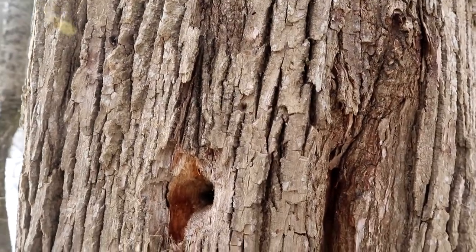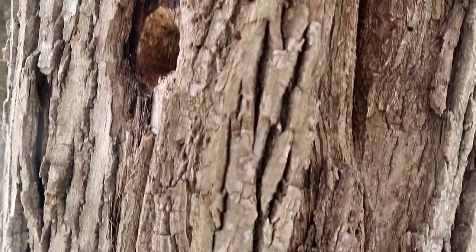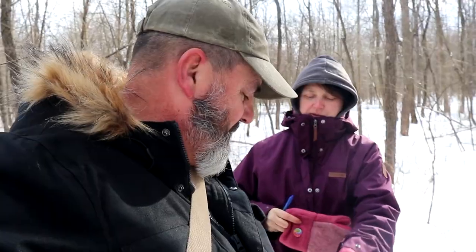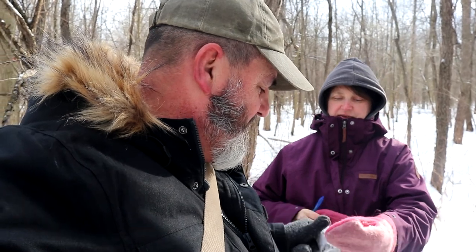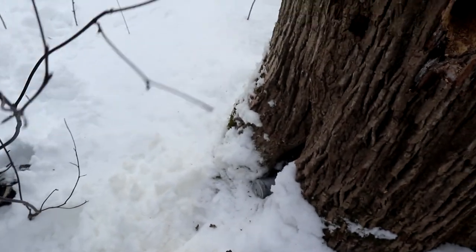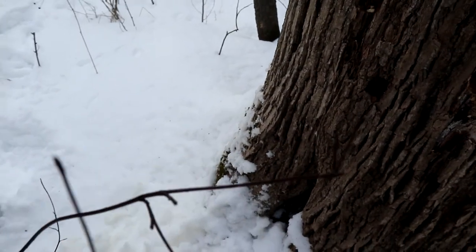At first I thought maybe it had fallen into the snow because you look at all the little holes in here, but then I just looked down and kicked it with my foot — and there it is. I just kicked some snow a little bit. Good to go.